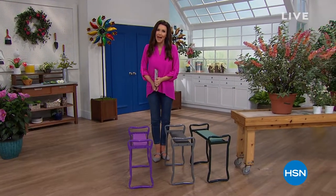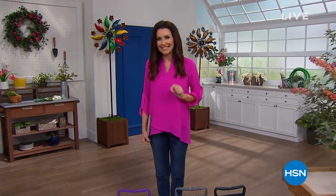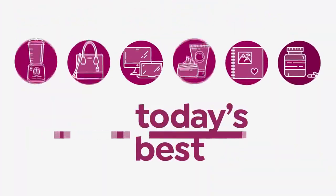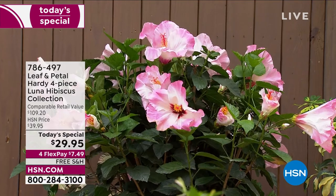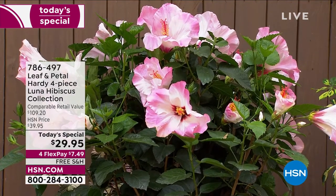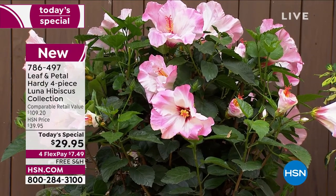We are going to jump right in because Leaf and Petal brings us a hibiscus one time a year. Today's special — this one is bigger and better than ever. Nothing says tropical like a hibiscus, but these hibiscus are going to grow pretty much anywhere you live. They are so simple, so easy.